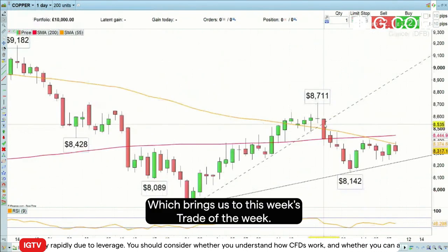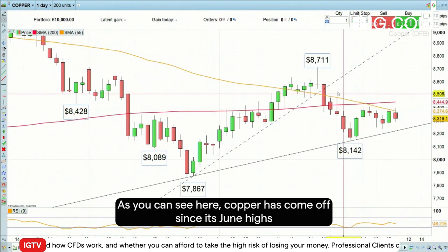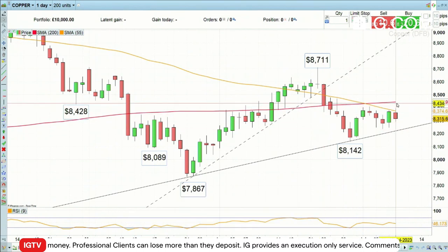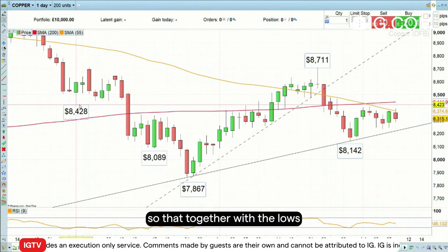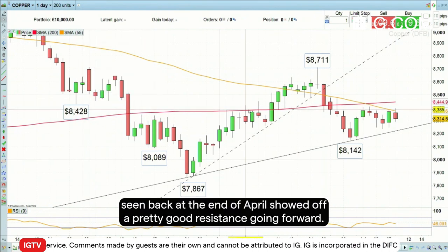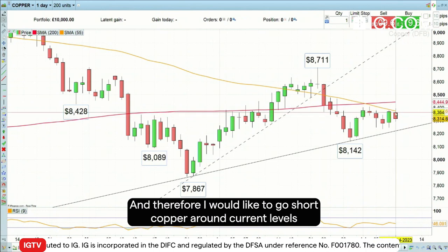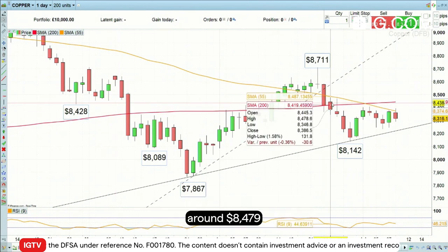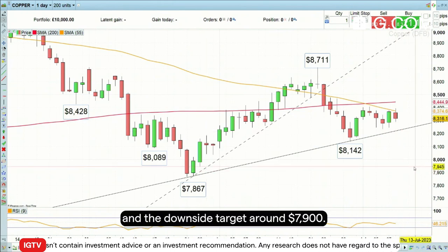This week's trade of the week is to go short copper. As you can see here, copper has come off since its June highs and has traded in a sideways range below the 200-day simple moving average, shown here in red. That, together with the low seen back at the end of April, should offer pretty good resistance going forward. Therefore I'd like to go short copper around current levels, with a stop loss just above these highs and levels around $8,479, and a downside target around $7,900.